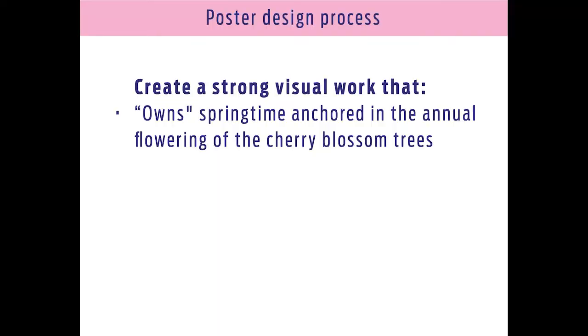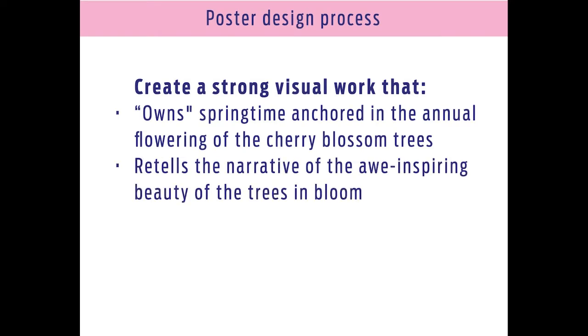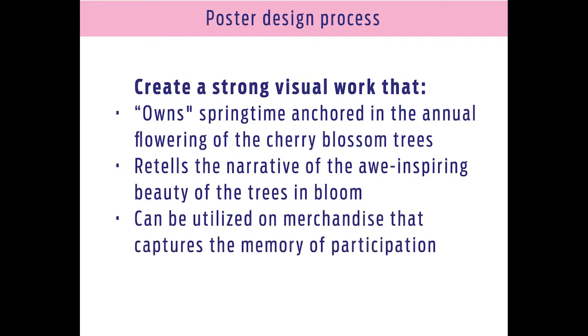She sent me an email, gave me a phone call, and said, hey, what do you think about doing the poster for this year's 2016 Cherry Blossom Festival? I was like, that sounds amazing, let's do that. So generally what happens in big projects like this is you get a creative brief. Part of the brief was they wanted to own springtime, anchored in the annual flowering of the trees and retelling the narrative of the awe-inspiring beauty of the trees in bloom. And of course, something that can be utilized on merchandise for that memory of participating.